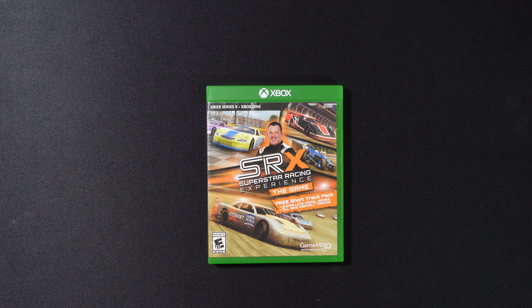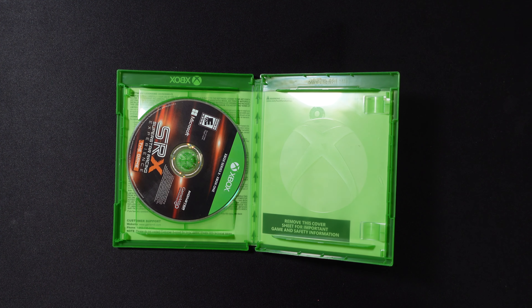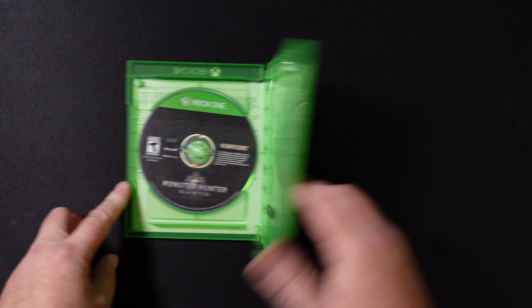Cobra Kai. I don't have the second one — I think it's called Dojo's Rising — but another interesting Game Mill game that we'll have to get a look at. This is Tony Stewart's SRX. This is another one that I did not have. It is a Game Mill title, but it looks to be pretty interesting. And as racing games go, you know I'm going to want to dig into that.